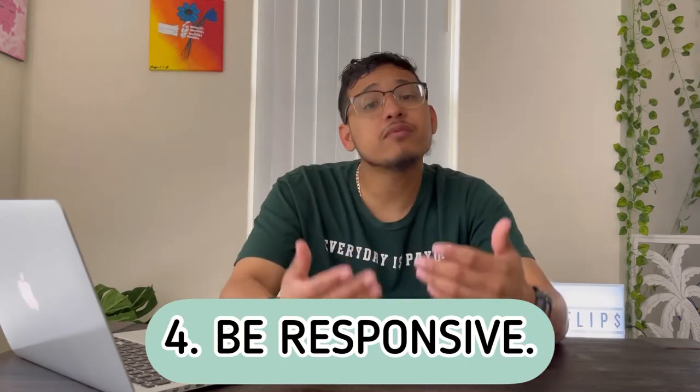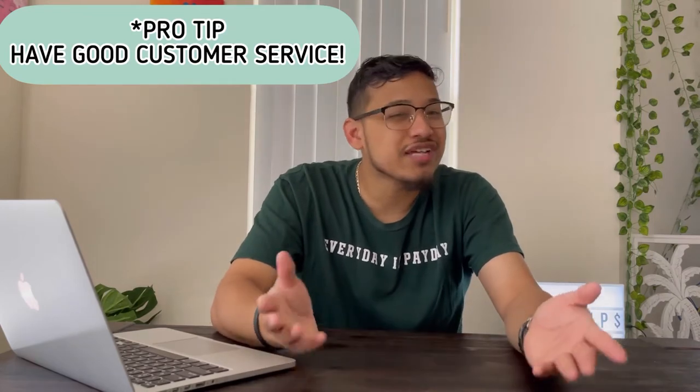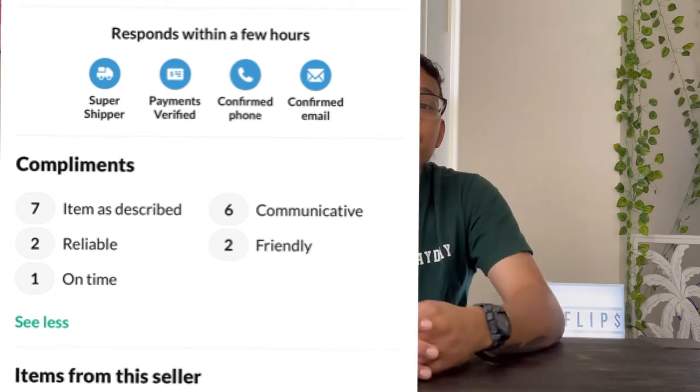Number four is to be responsive. Being responsive lets people know you're taking your selling seriously. Nobody wants to wait a couple of days for a reply. If you respond within the first few minutes or hours, people appreciate that and feel you're not wasting their time. Being responsive also gives you a title on your profile that says 'responds within an hour,' which gives buyers confidence that you'll get back to them quickly.